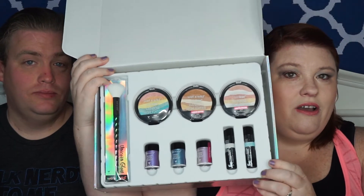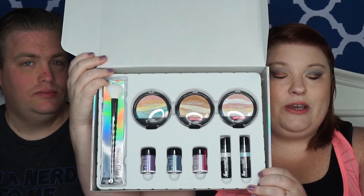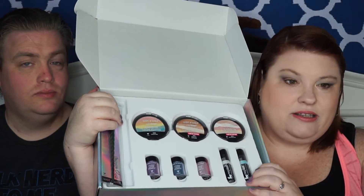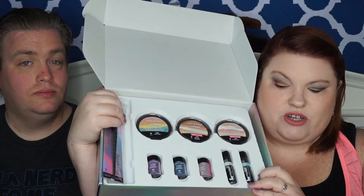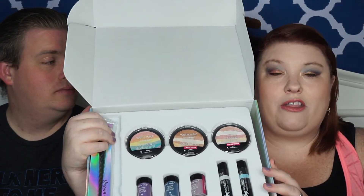First off, let's show you this amazing unicorn box. I don't have it in my heart to throw this away right now — I'm probably going to end up storing stuff in it because it's so super cool. And the way it's packaged is just totally cool. We have a brush, we have three highlighters, two iridescent lip colors, and three eye pigments, which I've only ever tried one of before.